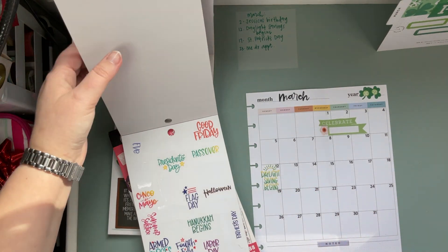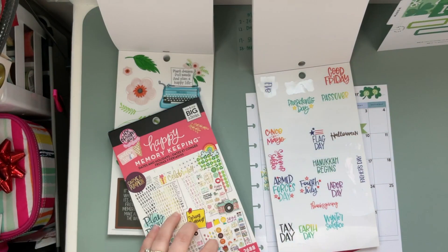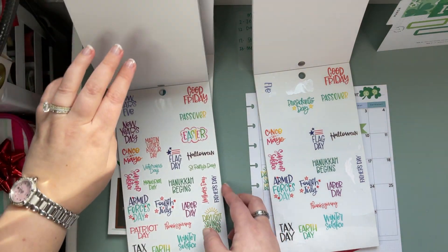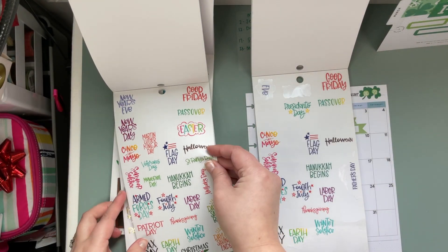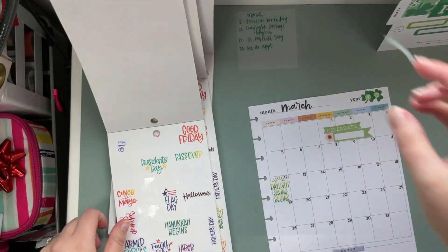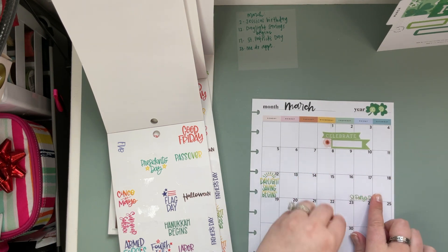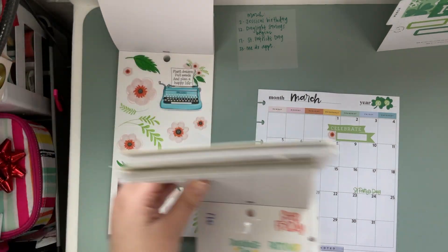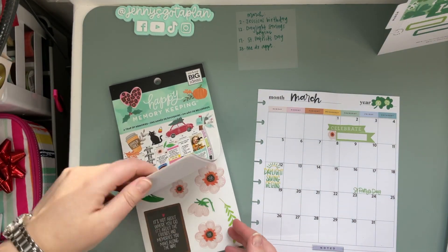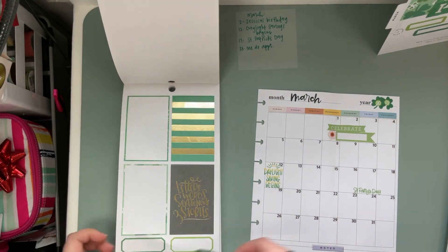We've got St. Patrick's Day — I wonder if I have one of those left. It's not looking good friends, so we'll need to pop over into this sticker book. St. Patty's Day, excellent. And then I have a doctor's appointment on the 23rd — ugh, that is not my favorite thing. So we'll just add one of these.